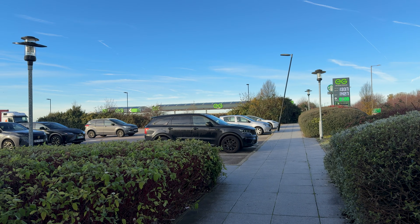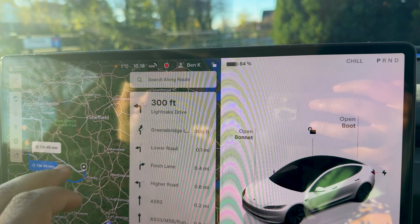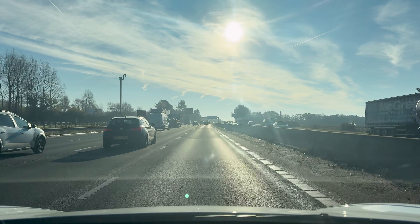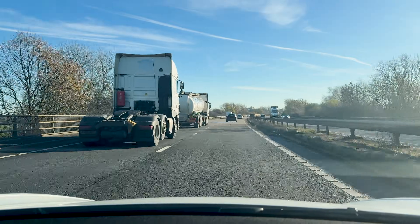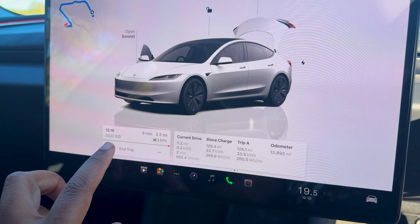With breakfast demolished, it was time for the main brunt of the journey down to Kedleston Hall. The car predicted an 87-mile journey and we should arrive with around 50% battery. We went down the M62 and M6 to Stoke-on-Trent, then A-roads over into Derbyshire. We actually arrived with 52% — an improvement of 2% just from decent driving as the battery started to heat up. The efficiency on that leg was 265.5 watt-hours per mile, or around 3.77 miles per kilowatt-hour — a big improvement because the battery had heated up.